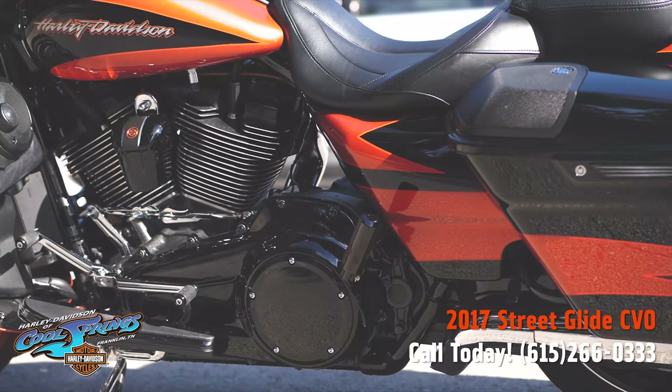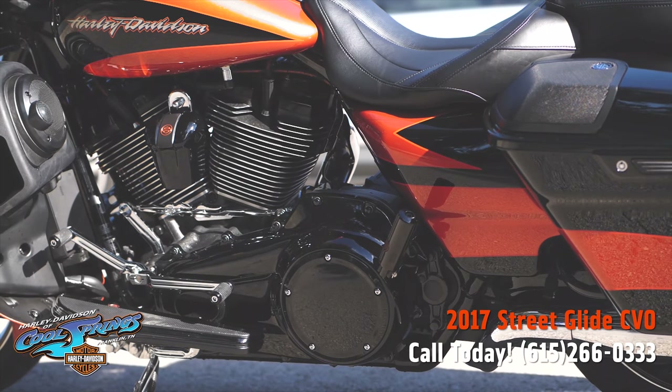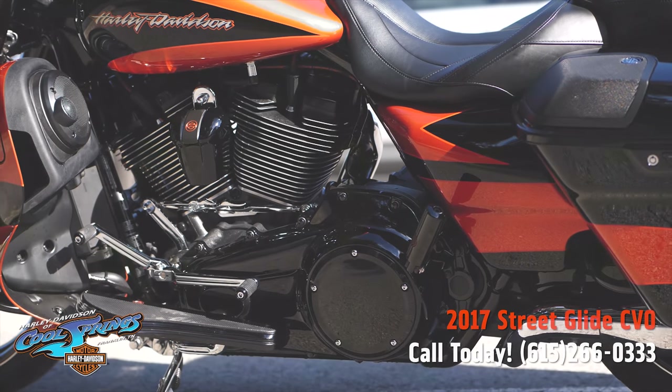We're Harley Davidson of Cool Springs, 7128 South Springs Drive in beautiful Franklin, Tennessee.